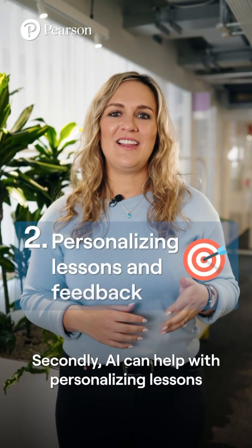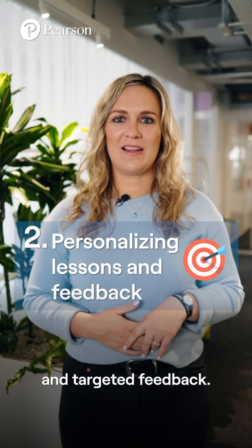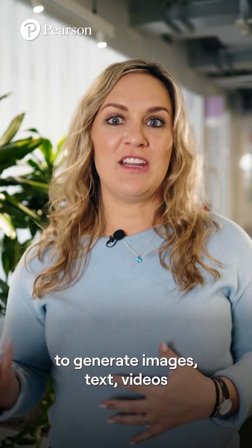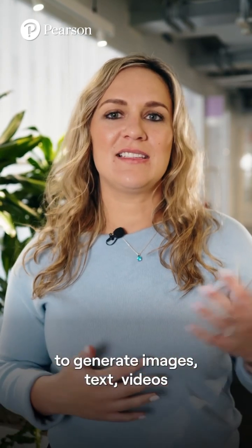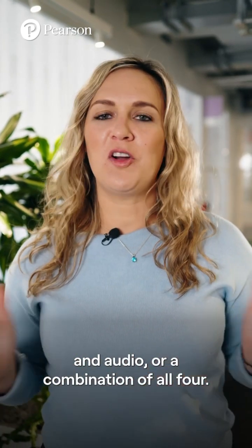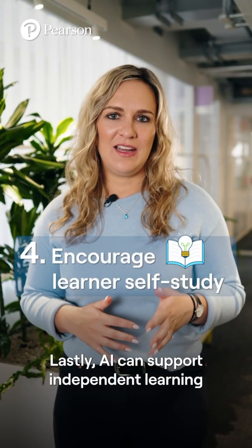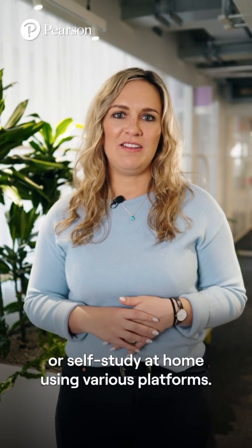Secondly, AI can help with personalising lessons and targeted feedback. Thirdly, AI makes learners feel included by using different methods to generate images, texts, videos and audio, or a combination of all four. Lastly, AI can support independent learning or self-study at home using various platforms.